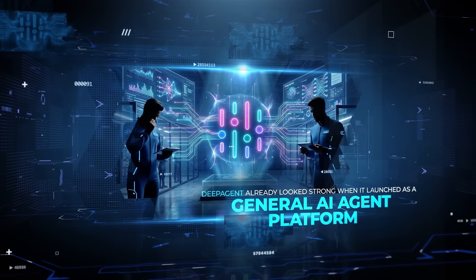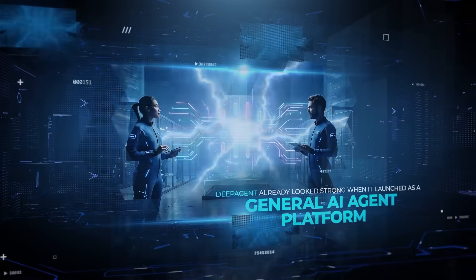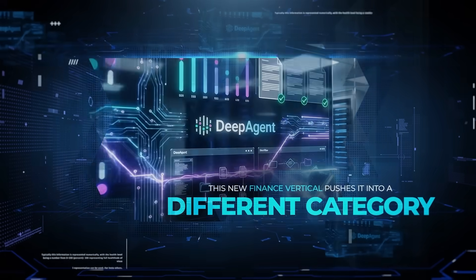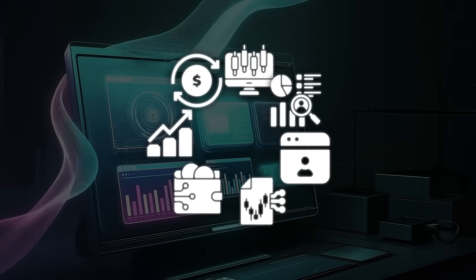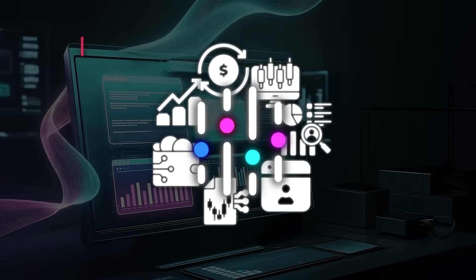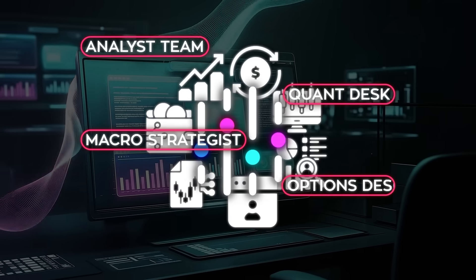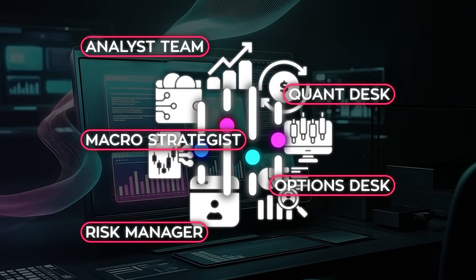DeepAgent already looked strong when it launched as a general AI agent platform. This new finance vertical pushes it into a different category. Seven connected tools sit on the same intelligence and act like an analyst team — a quant desk, a macro strategist, an options desk, and a risk manager all working together.